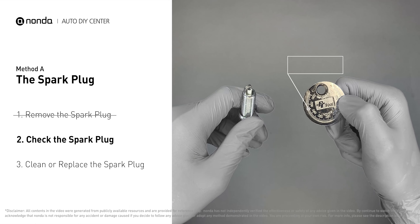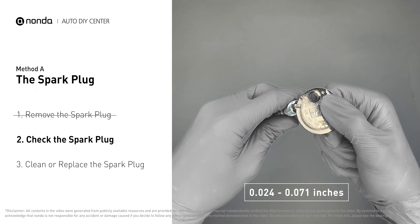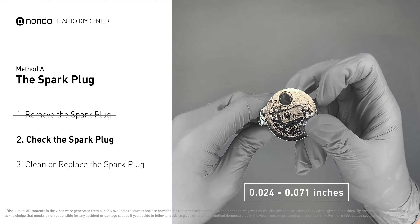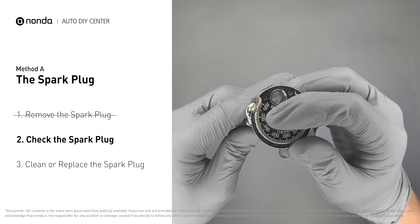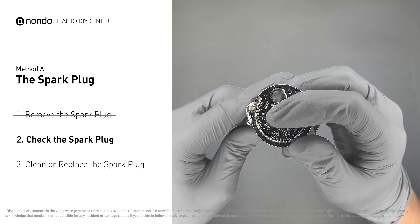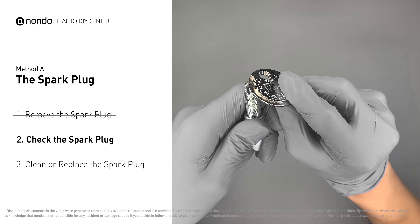Use a spark plug gapper to check the spacing of this spark plug. Normally the spacing should be between 0.024 to 0.071 inches. As you can see, the spacing of this spark plug is a bit low. Use the spark plug gapper to increase the spacing back to the normal range.